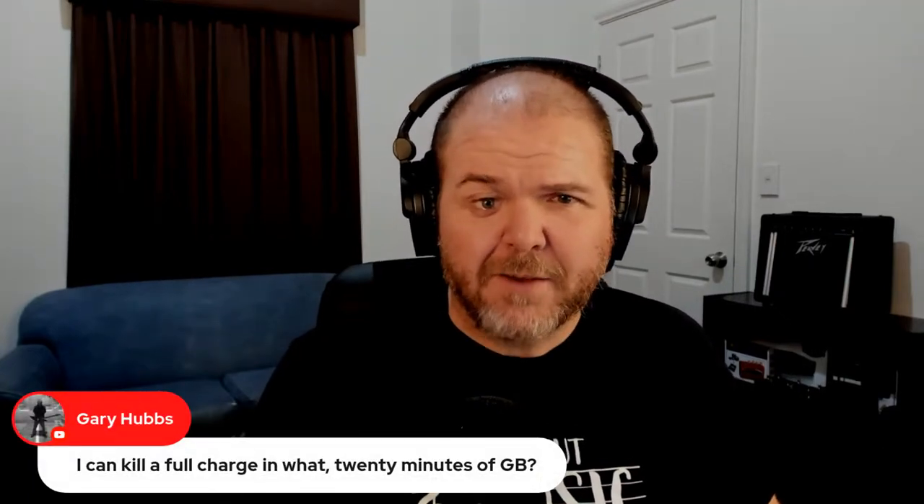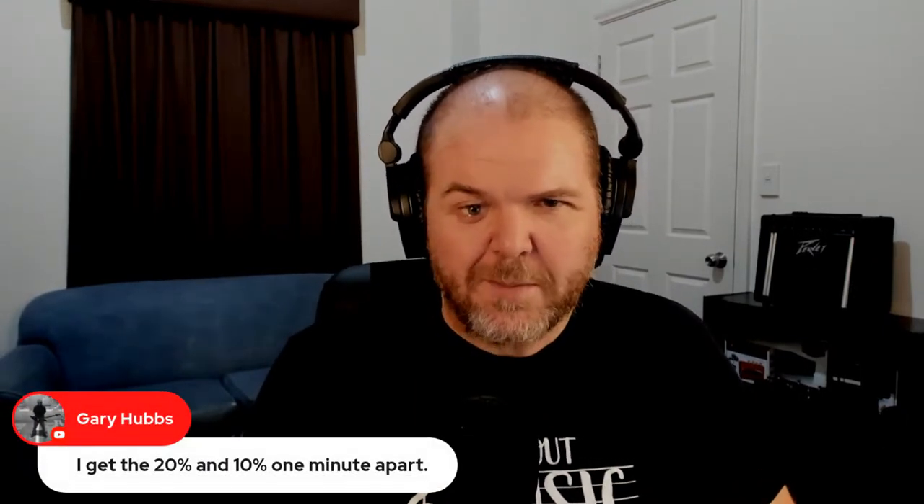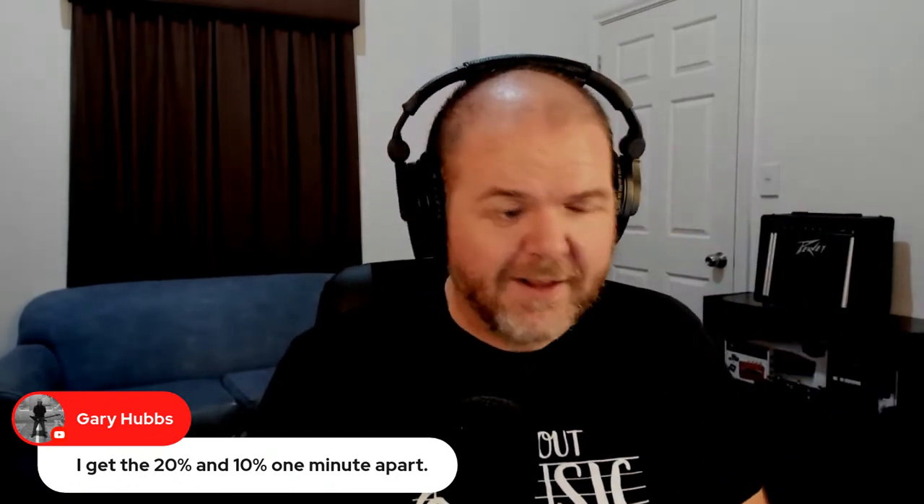Gary Hubs says he can kill a full charge in about 20 minutes of GarageBand. Don't forget the low battery warnings — the 20% and then 10% one minute apart. And don't leave your phone in the car — don't get it in direct sunlight because you will get that overheating warning. It'll start running slower to wind down the processor speed, and eventually it says you're done — the little red thermometer screen comes up.